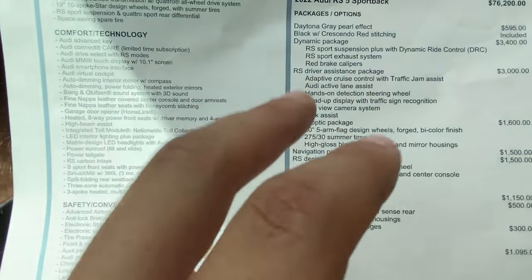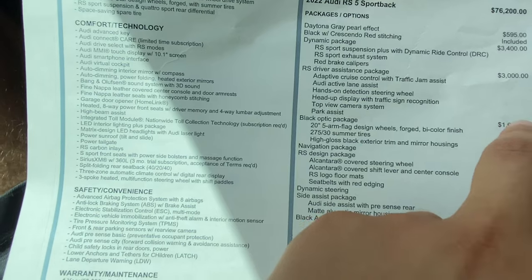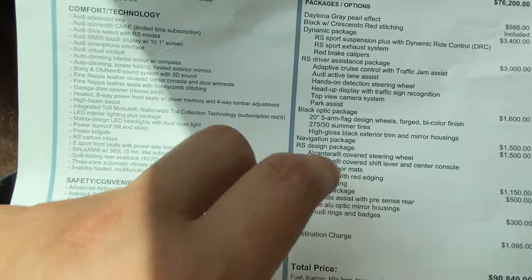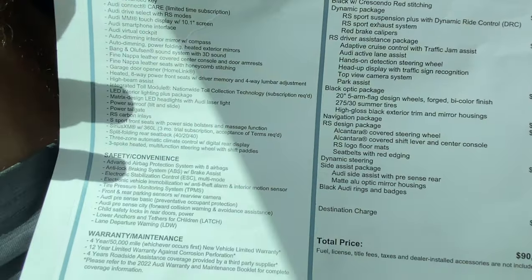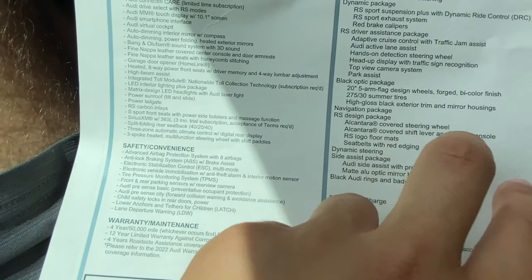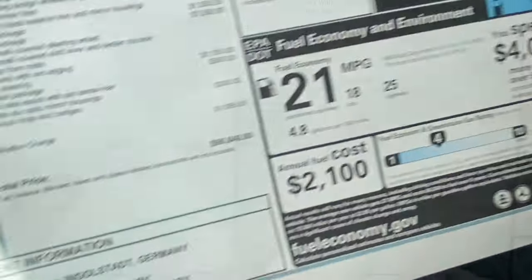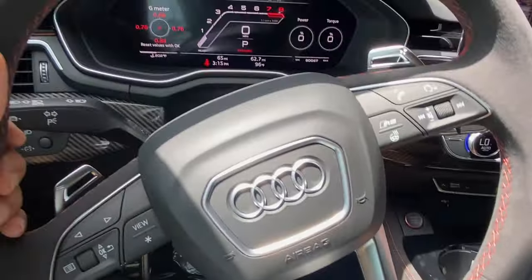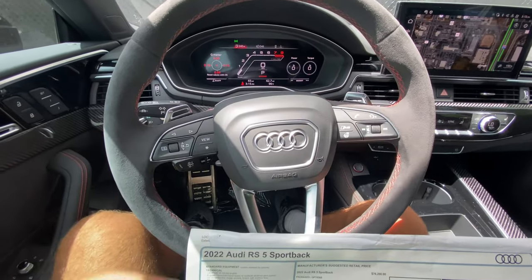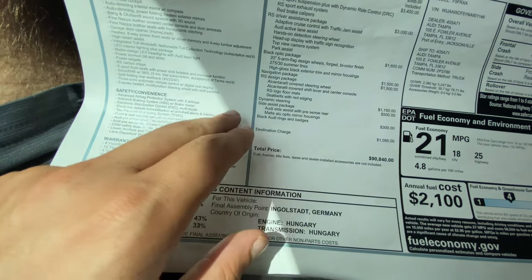$1,600 for the black optic package, which gets us the 20-inch five-arm flag design wheels in forged bicolor finish — I kind of wish they were completely blacked out. $1,500 for both the navigation and the RS design package, which includes the Alcantara covered steering wheel, Alcantara covered shift lever and center console, and RS logo floor mats and seatbelts with red edging. $1,150 for dynamic steering, $500 for Audi side assist with pre-sense rear, $300 for the black Audi rings and badges, and $1,100 for destination — totaling just under $91,000.